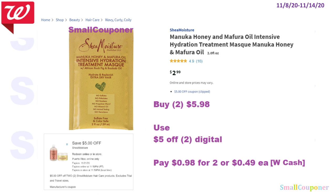For the Shea Moisture, you must get this particular one, because the $5 off two digital coupon is attaching to this one. These are $2.99. You'll buy two for $5.98, use the $5 off two digital, and pay $0.98 for two, or $0.49 each. You can use your Walgreens cash or points to pay for this, but redemption starts at $1 or 1,000 points.